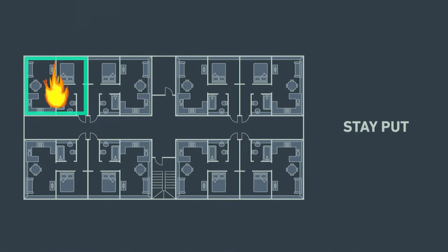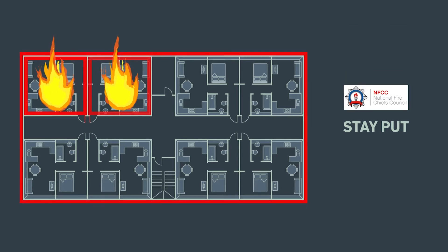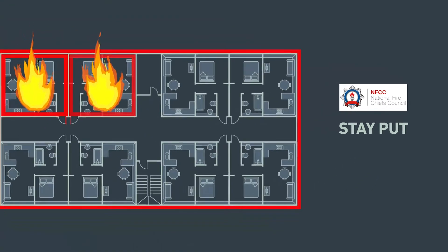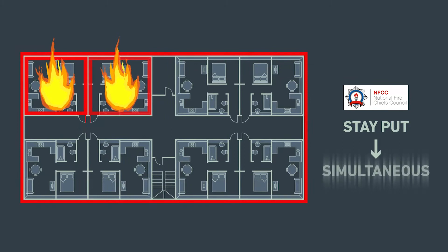Stay-put policy fully relies on the appropriate fire compartmentation. If this is compromised, residents may be at higher risk — for example, where flammable cladding or inadequate fire doors may be present. In this situation, the National Fire Chiefs Council strongly recommends replacing the stay-put policy with a temporary simultaneous evacuation policy until the building is made safe.